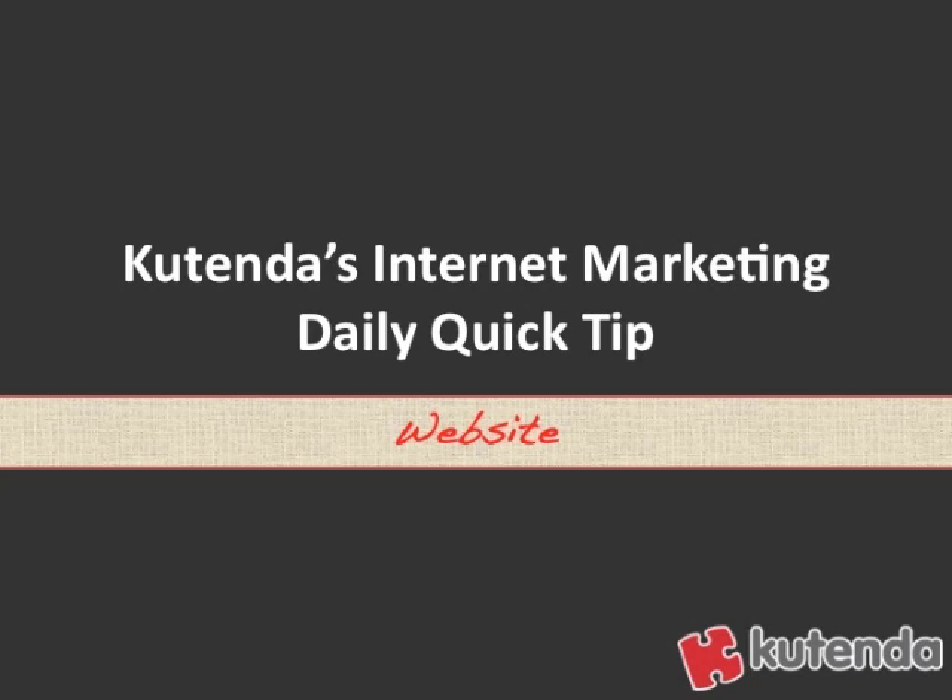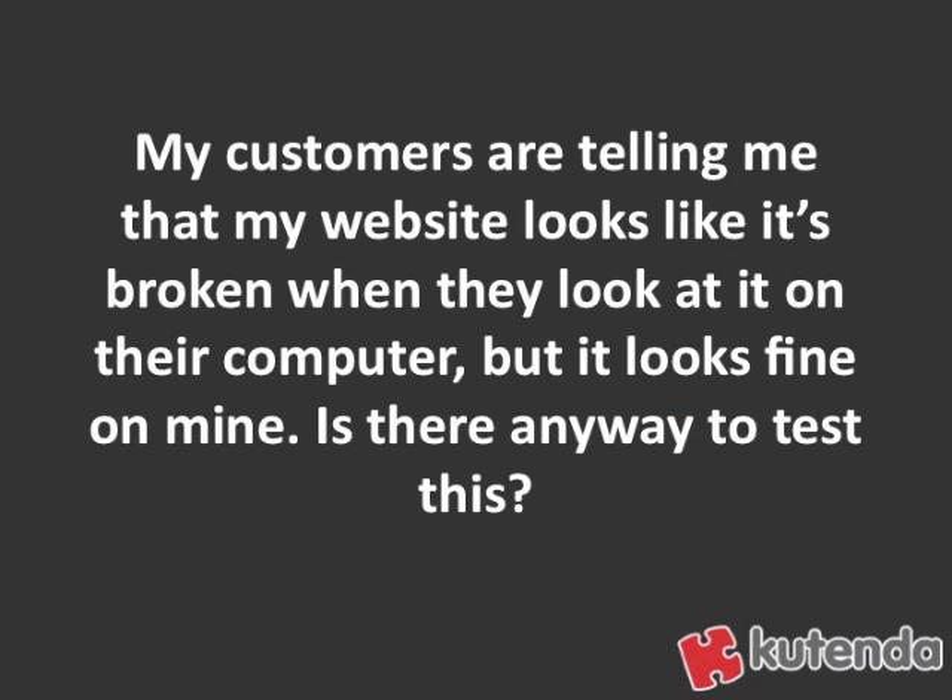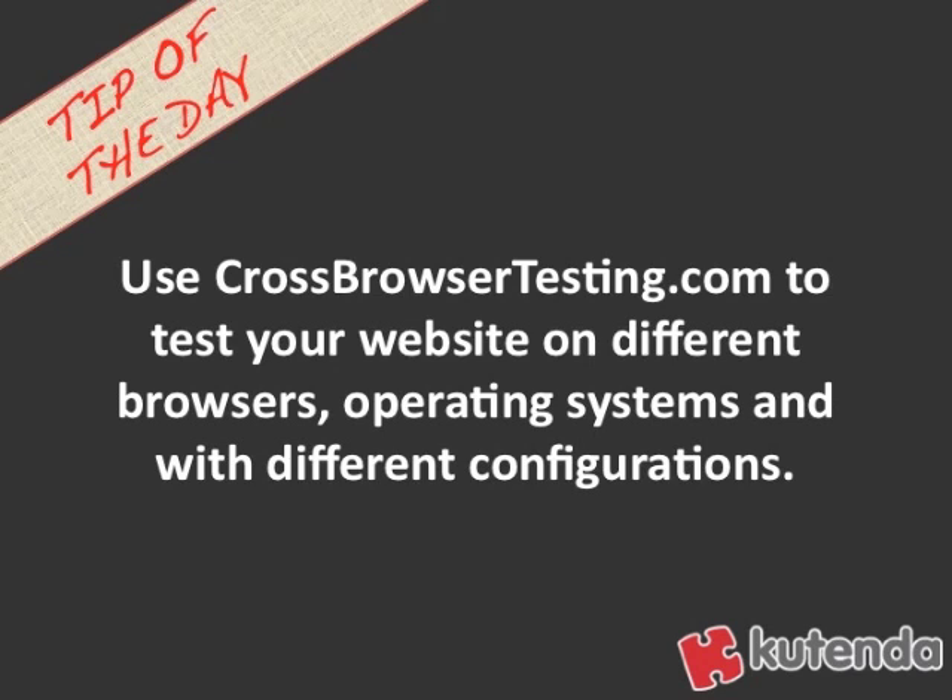Welcome to Katenda's Internet Marketing Daily Quick Tip. Today's tip is on websites, and it comes from the question: my customers are telling me that my website looks like it's broken when they look at it on their computer, but it looks fine on mine. Is there any way to test this? And that brings us to today's tip of the day.